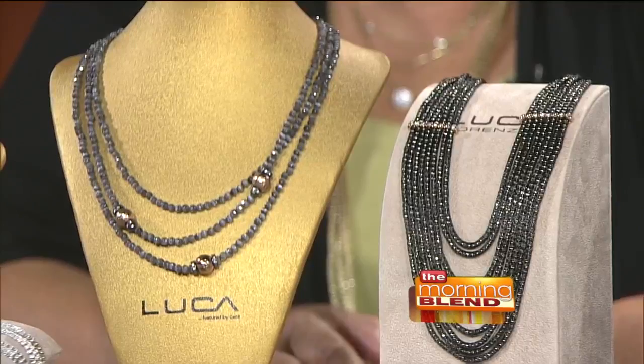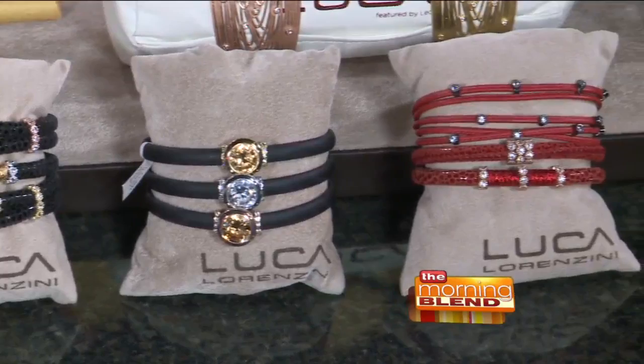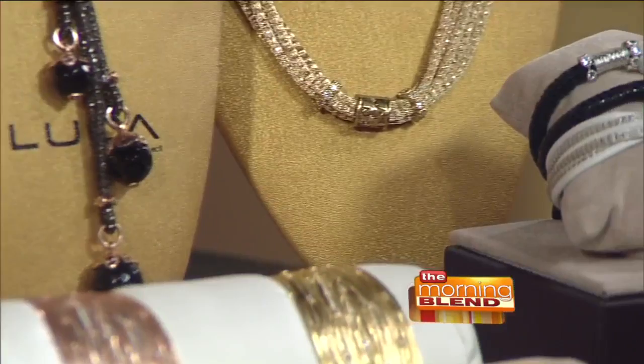Mary, why did you decide to carry this? What did you love about it? When I saw this I fell in love, because you can customize it and the colors are so vibrant and the Luca feels like silk. I'm a big fan of that gray with rose gold — it's such a beautiful combo. You can mix and match and wear it with anything in your closet. The clasp is magnetic and very strong — the key is it closes within itself, so if you're knocking against a counter it won't come off. It's the world's strongest magnet.